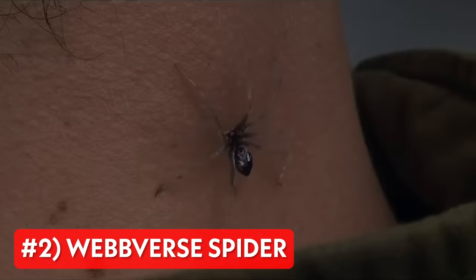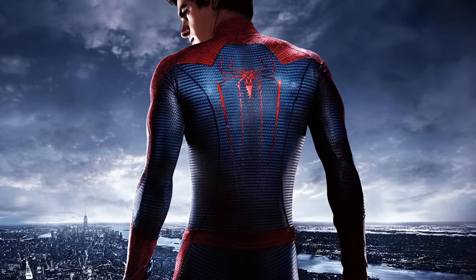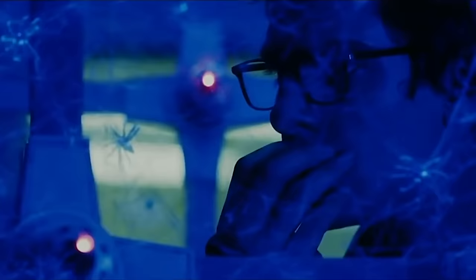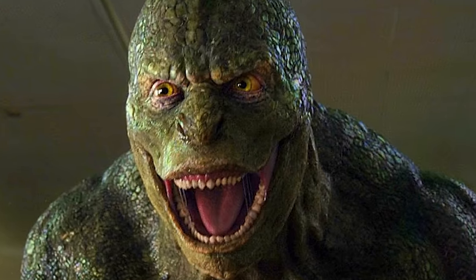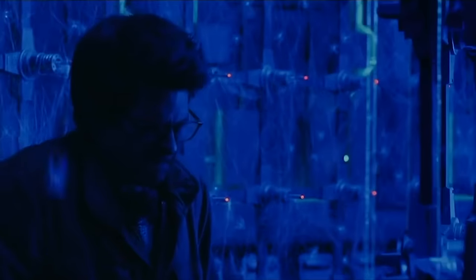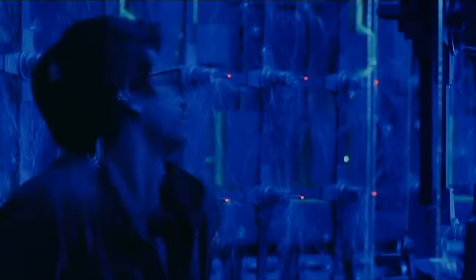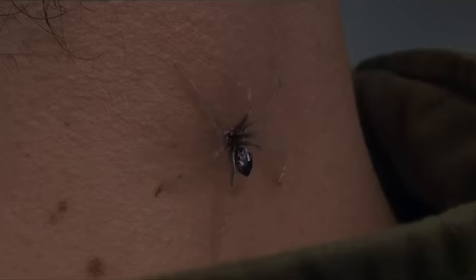Up next is the Web-verse spider, also known as the Oscorp Industries genetically modified spider. As seen in Mark Webb's The Amazing Spider-Man in 2012, this species of spider's scientific name was Arrhenius Oscorpius, as it was developed by Dr. Richard Parker, Peter's dad, and Dr. Kirk Connors, the Lizard, while they worked on cross-species genetics at Oscorp Industries. These spiders are the result of Peter's father merging his own DNA into the spiders, so the transfer of powers would only be possible toward his own children. Fate would have it that years later, Peter would snoop into Oscorp and accidentally come into contact with the spiders, allowing one of them to bite him.